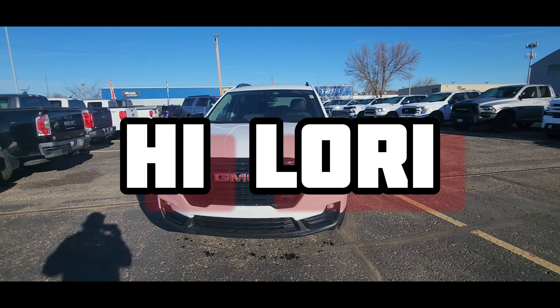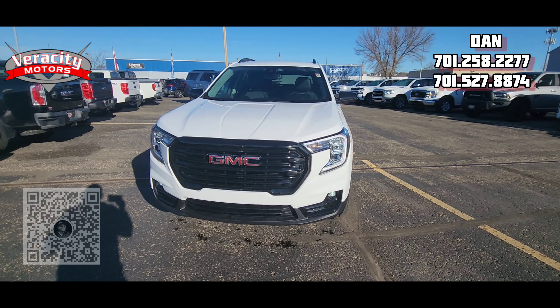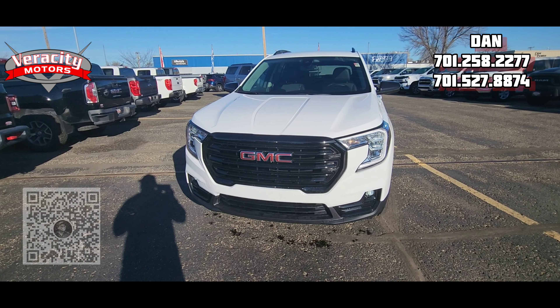Hey Lori, it's Dan over here at Verocity Motors, 1701 East Main Avenue here in Bismarck. My phone number is 701-527-8874. The office phone number is 701-258-2277.